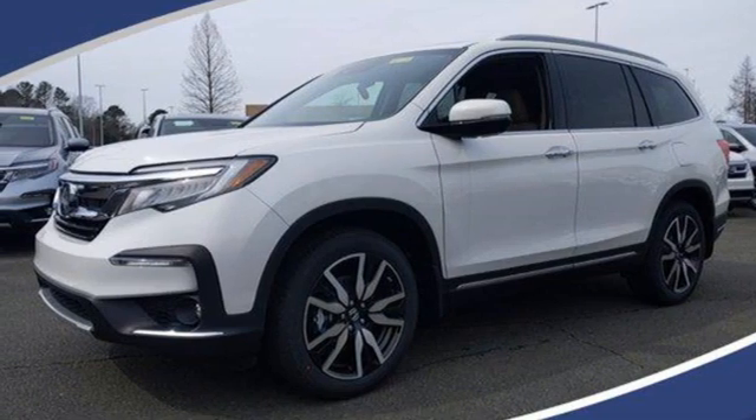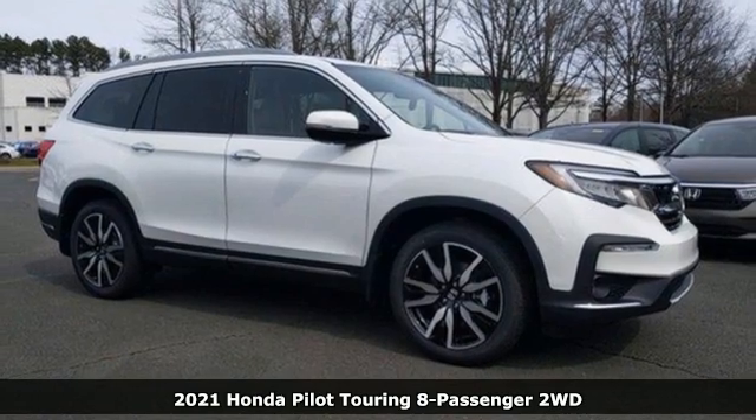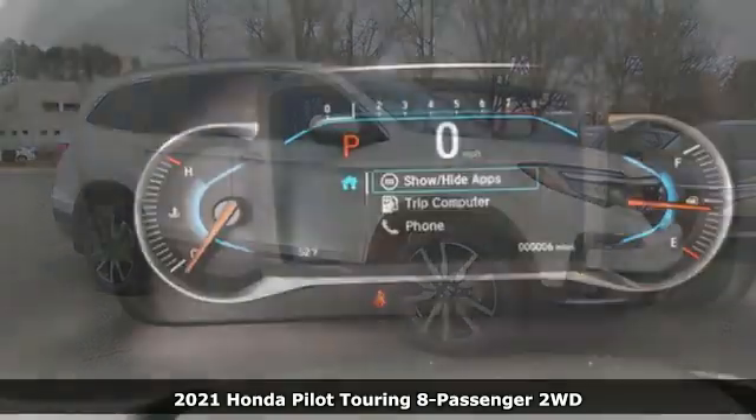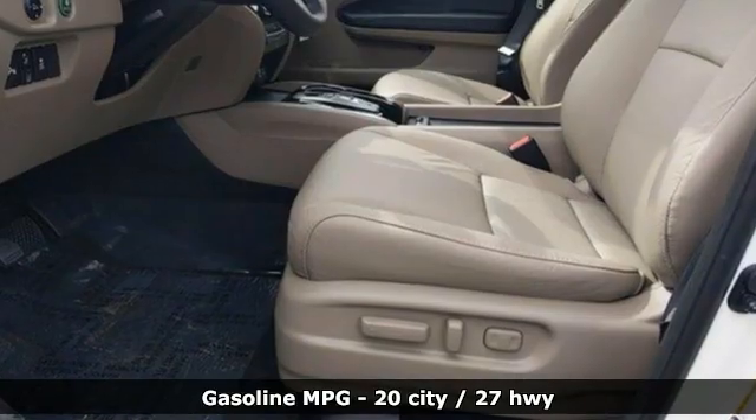It's a new 2021 Honda Pilot. Style runs in the family, and watch the family run to pile into this roomy Pilot. And with features like these, every drive is a pleasure.